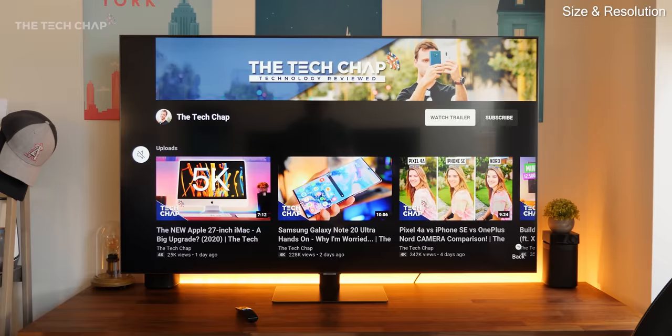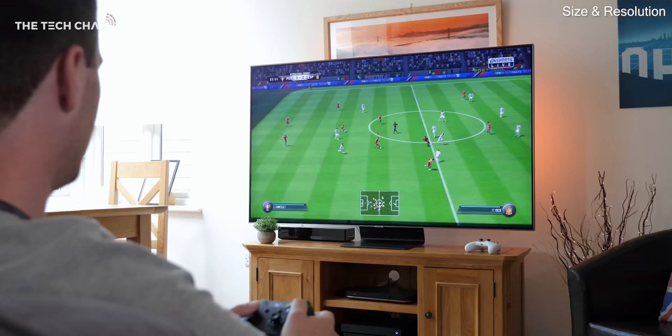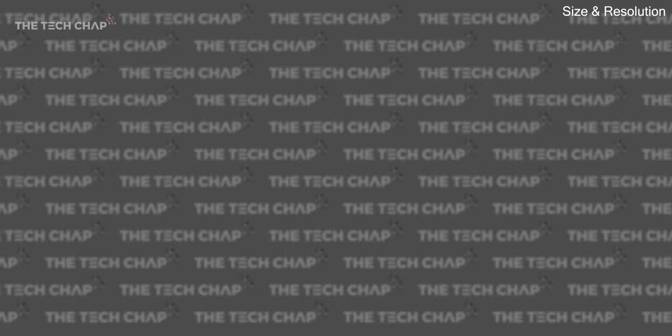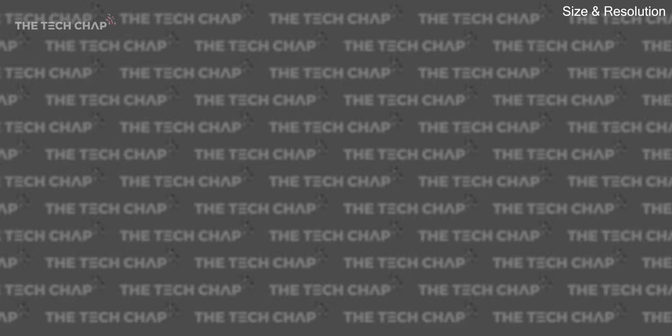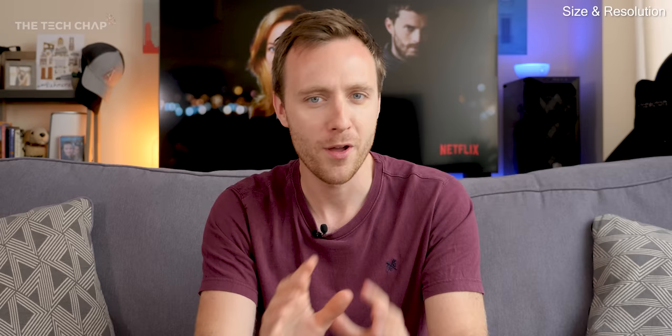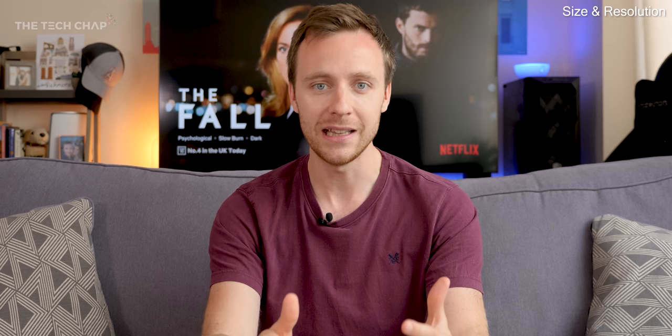But importantly, size and distance are also related to the screen's resolution, or its number of pixels. Almost all new TVs are either 4K or Full HD 1080p, with 4K being the newer standard. 4K TVs have 4 times as many pixels, so it's like having four Full HD screens stuck together, meaning the TV can display a more detailed picture. The problem is, image quality is usually limited by what content you can actually watch.